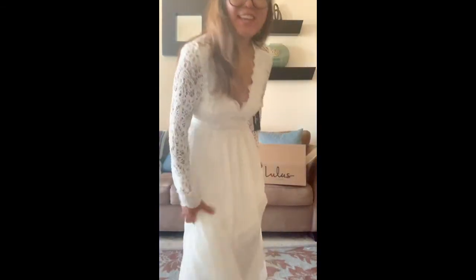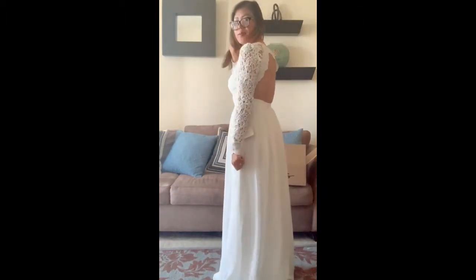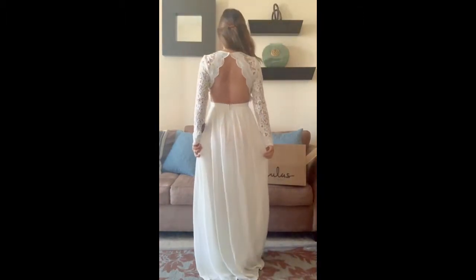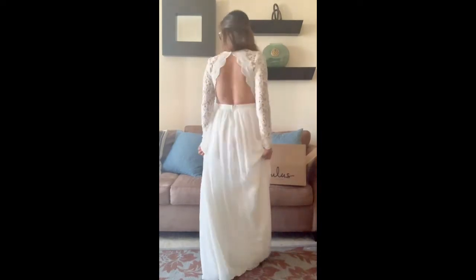What I really like about this dress is the back — it's backless! Isn't it? Very sexy, makes you look sexy and gorgeous.